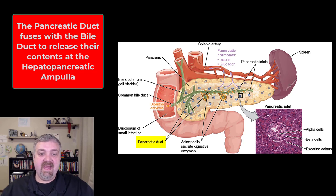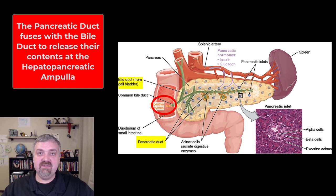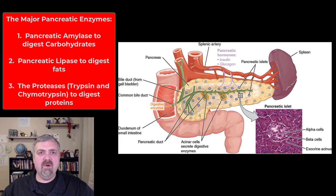The pancreatic duct is going to be capturing all these enzymes and bicarbonate that are being produced by these acinar cells, and it's going to travel down the pancreas where it fuses with the bile duct. The bile duct is where the bile from the liver and gallbladder comes from, going to fuse with your major or main pancreatic duct. They're going to enter the small intestine at what's called the hepatopancreatic ampulla. There's a sphincter there that keeps this duct closed unless it needs to pop open — hormones are going to control that.